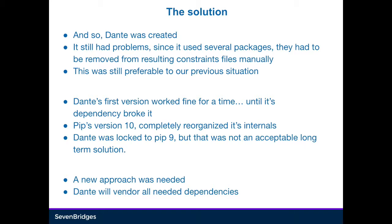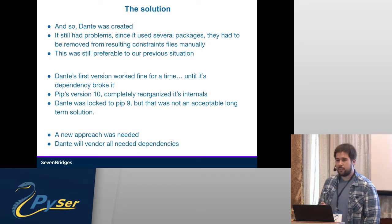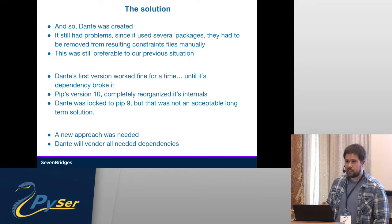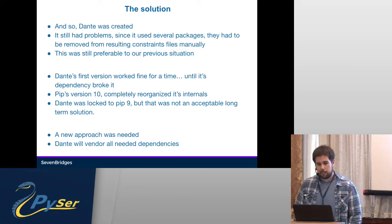Still, it was far better than our previous situation. It worked for a while, but pip then updated to version 10 and broke everything, since Dante depended on pip and they very often changed their internals, which I didn't know until then. Dante had to be locked to version 9, which is not ideal — it works, but it's not a long-term solution.